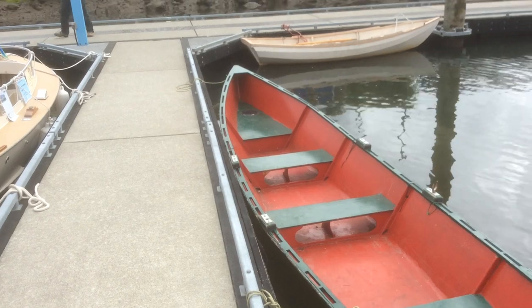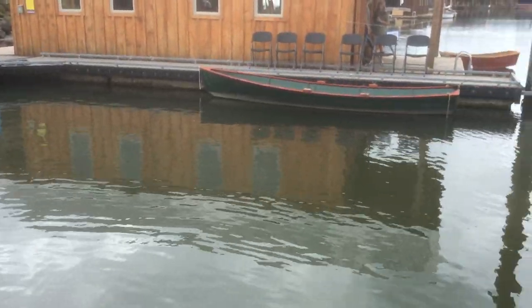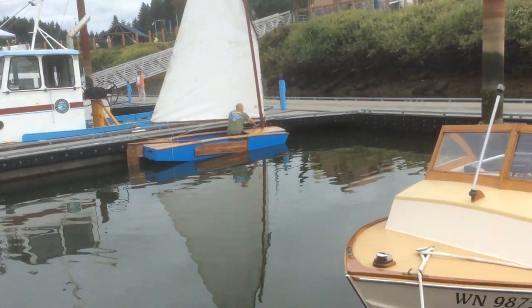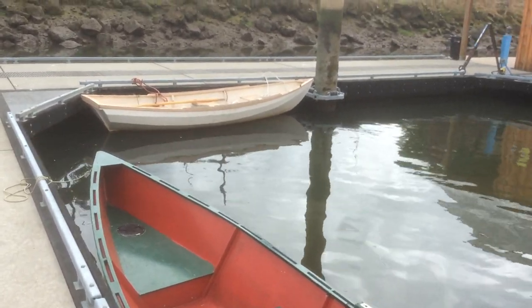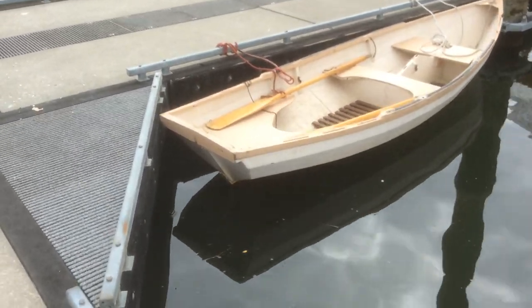Jeremy is going to demonstrate two strokes that help the boat go sideways. First is called a draw to the hip. Now he's going to do a sculling draw.